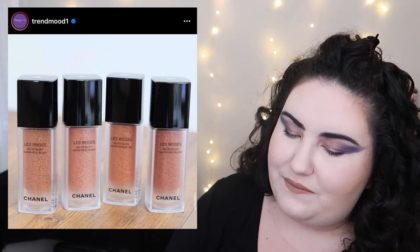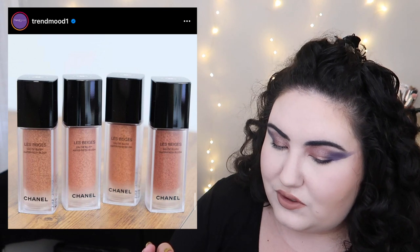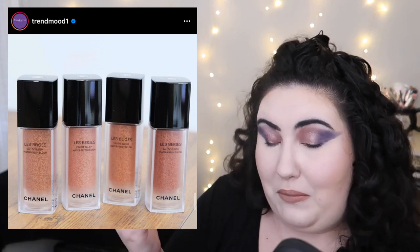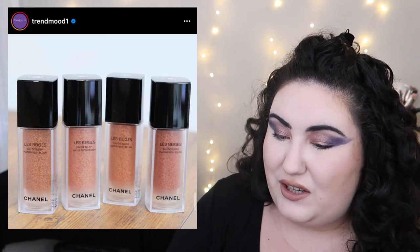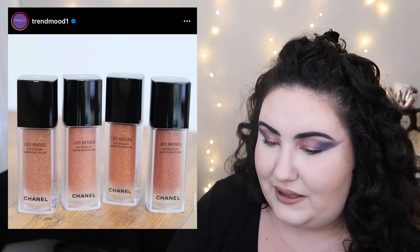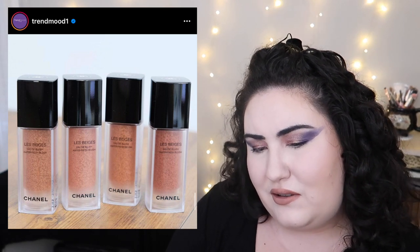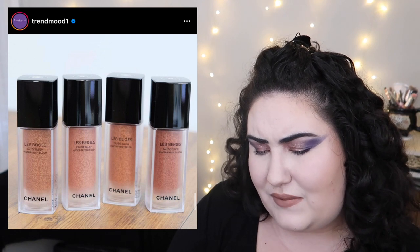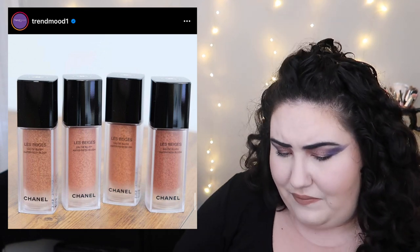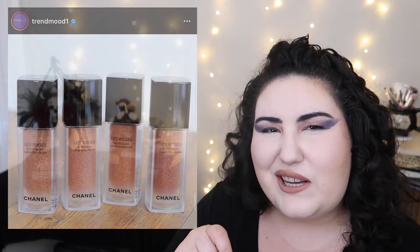Chanel is coming out with new liquid blushes. They look very sheer and have a unique formula. They won't be out until September, but I'm kind of curious about them — let me know what you guys think.